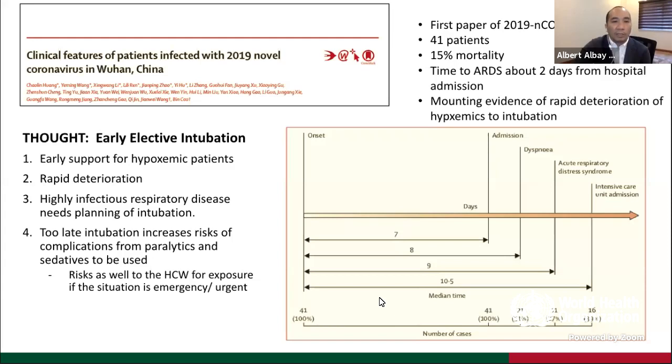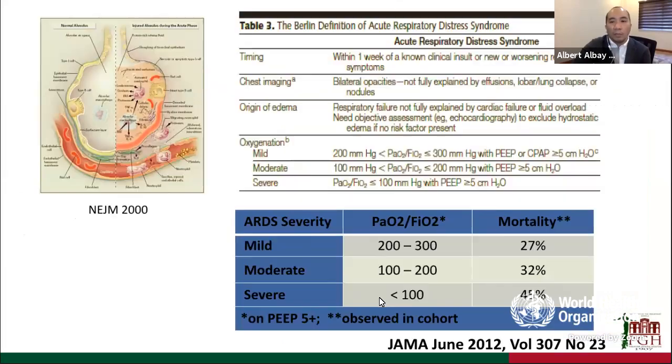We also wanted to perform elective intubation to limit exposure of our healthcare worker team and plan out all intubations. We were following data from ARDS: the Berlin consensus definition, severity stratification into mild, moderate, and severe based on retrospective mortality data. Our cutoffs were placed at a PF ratio of 200 because of the approximately 32% mortality associated with that level, informing when to initiate ventilatory maneuvers.